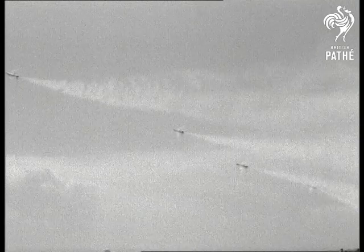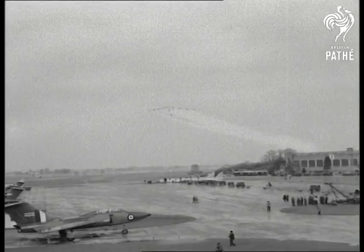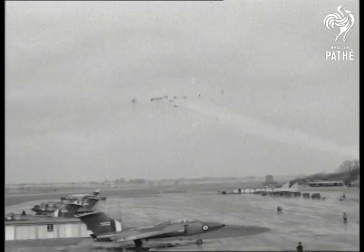They can carry missiles or guns and can intercept and shoot down enemy bombers they can't even see. Meanwhile, a display that's an eyewitness.